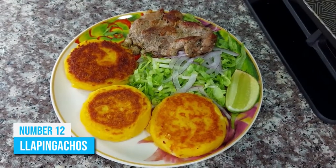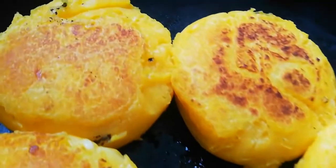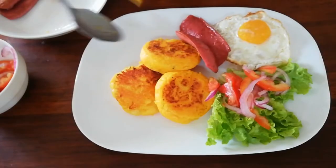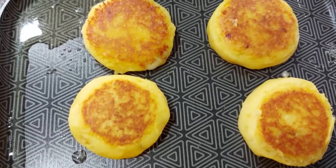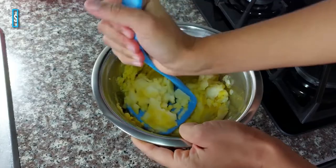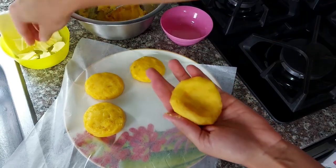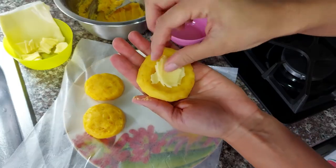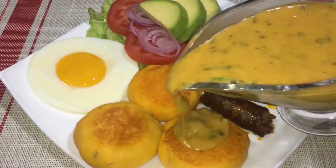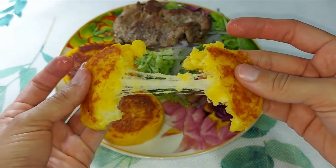Number 12: Yapingachos, or fried potato pancakes, are one of the most popular dishes in Ecuador. They are typically eaten for breakfast and lunch, with various side dishes like chorizo, fried eggs, and lettuce. You can also enjoy them as a snack on their own throughout the day. The texture is similar to corn cakes, but they are made with boiled and mashed potatoes. They are often grilled until golden brown before being shaped into a patty, then stuffed with cheese and seasoned with onions and spices. The result is a versatile dish that can be dipped in peanut sauce or hot sauce — crispy on the outside and rich on the inside.